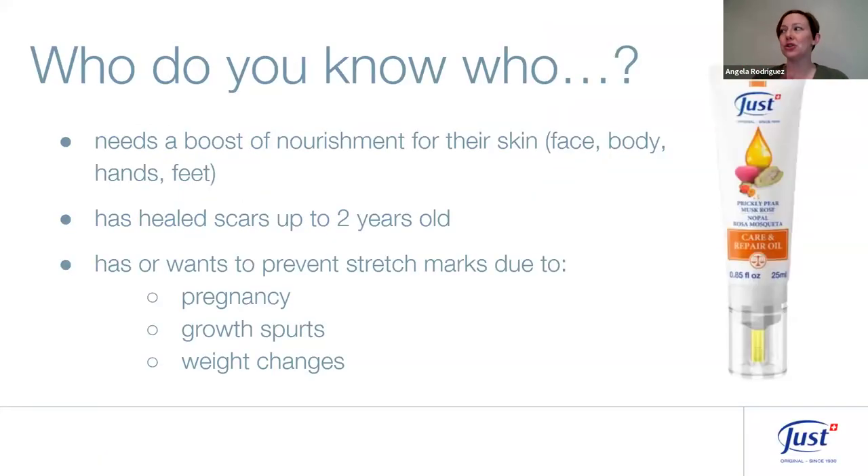On your to-do list, make a quick list of who you know who needs a boost of nourishment for their skin on face, body, hands, or feet — or who has healed scars up to two years old, or wants to prevent stretch marks due to pregnancy, growth spurts, or weight changes. Those are the people to share this product with.